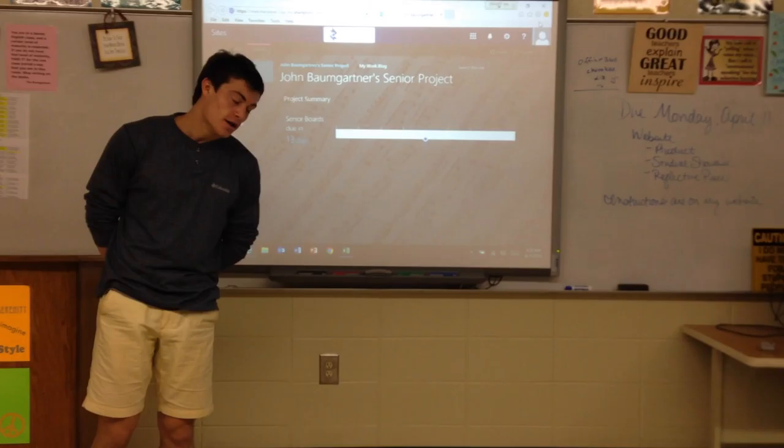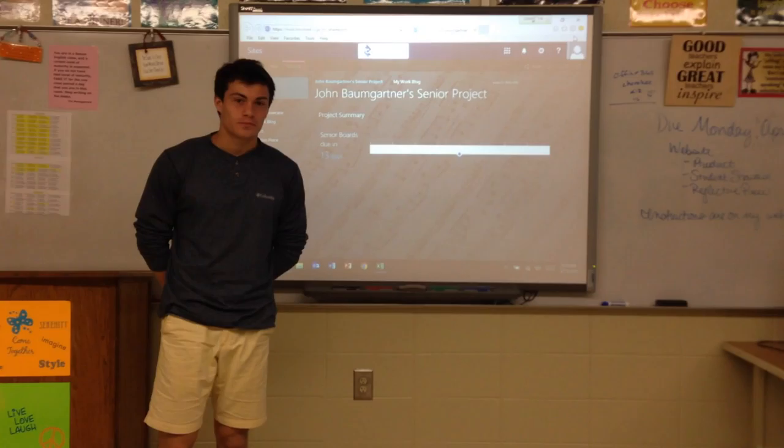Hello, my name is John Bungardner. I'm an 18-year-old high school student at Woodstock High School. I did my senior project on music production.